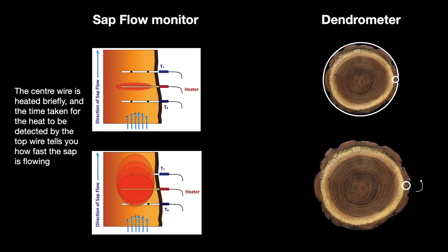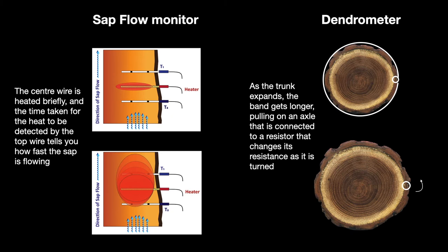The dendrometer features a stainless steel band around the trunk that twists a variable resistor as the trunk expands, changing the voltage.